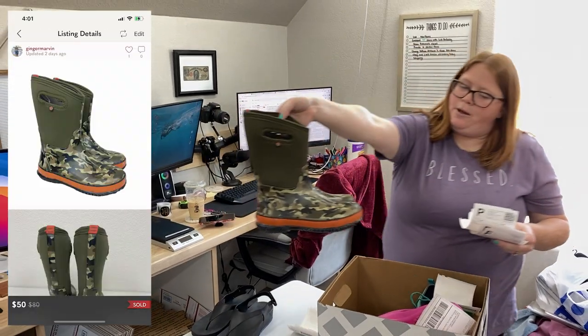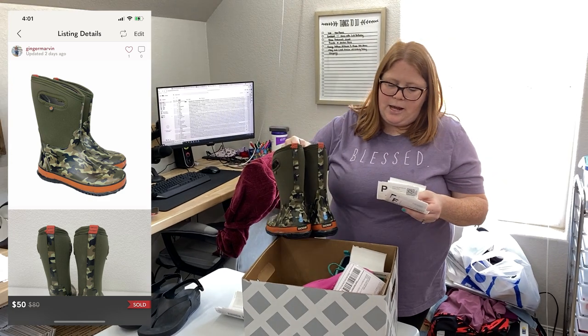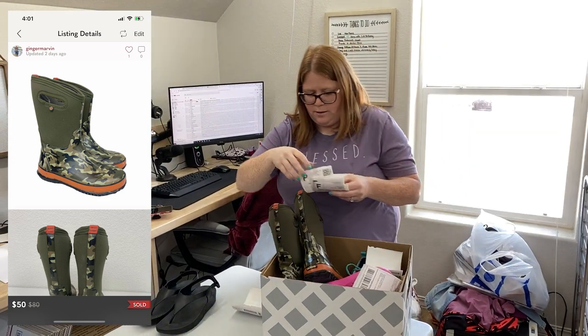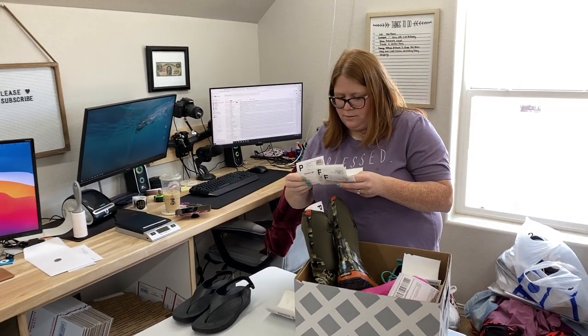These Bogs sold on Poshmark last night for my full list price, which was $50. I have $9.99 into those, so that was a really good one. Love the full price sales.